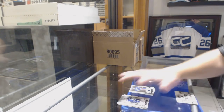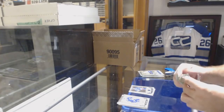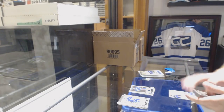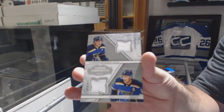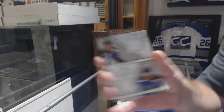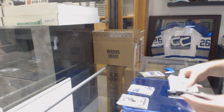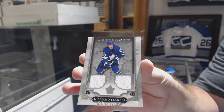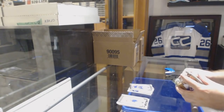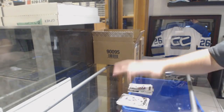We have a Wild Card Rookie Redemption. Tundra Tandems dual jersey to 199 of Schwartz and Tarasenko. In my opinion, Elias Pettersson could be the number one, Casey Middlestead could be the number one. Number to 165 for the Maple Leafs, William Nylander.